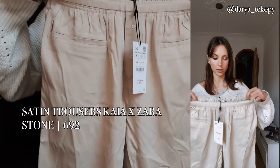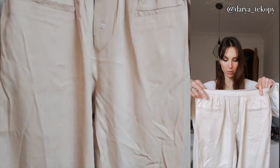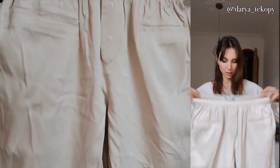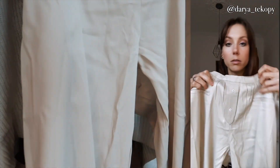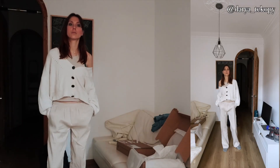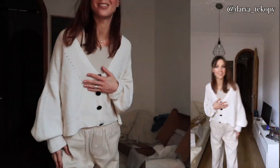I also ordered these trousers from the collaboration with Kaya. I also wanted to order the blazer but unfortunately it was sold out so I could only order the trousers, and the size is S. I was lucky to have it. They are a little bit wrinkled but not too much. I really like this detail and I think the waist is a low waist — very comfortable trousers. They are a little bit wrinkled so they don't look as nice as they could.